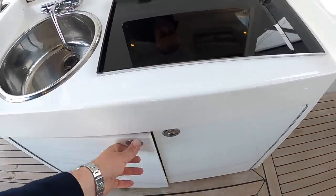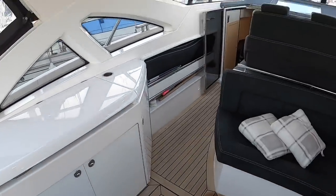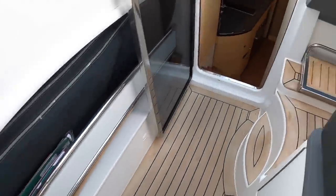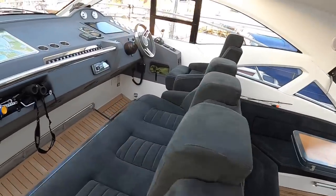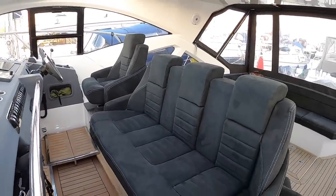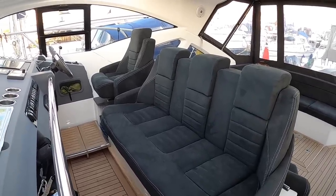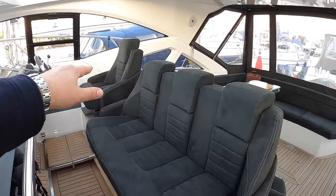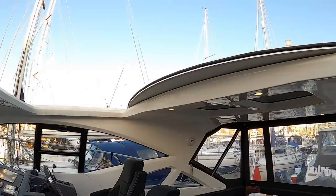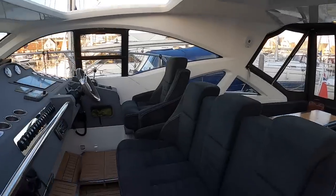We'll head forward to the business end. Those infill cushions go onto the table to make the sunbathing area, and when you're out cruising this is where you drive the boat from - this is very much what Windys are all about. They're built to purpose, designed for really good cruising. You can have four people sat across here - the helmsperson and three more - under the shelter of the screen. There's a big opening roof section above, and when it's closed it's really solid and enclosed.